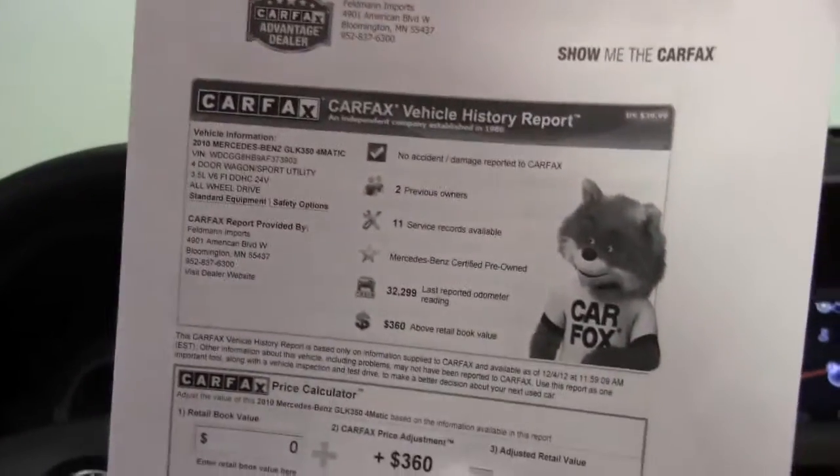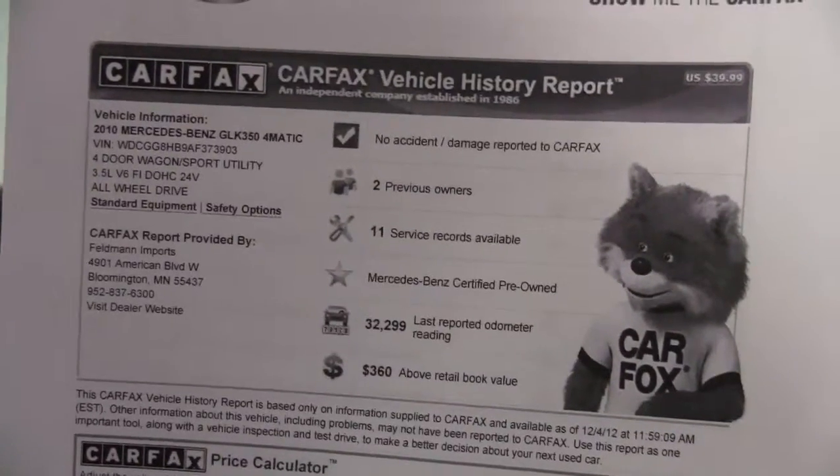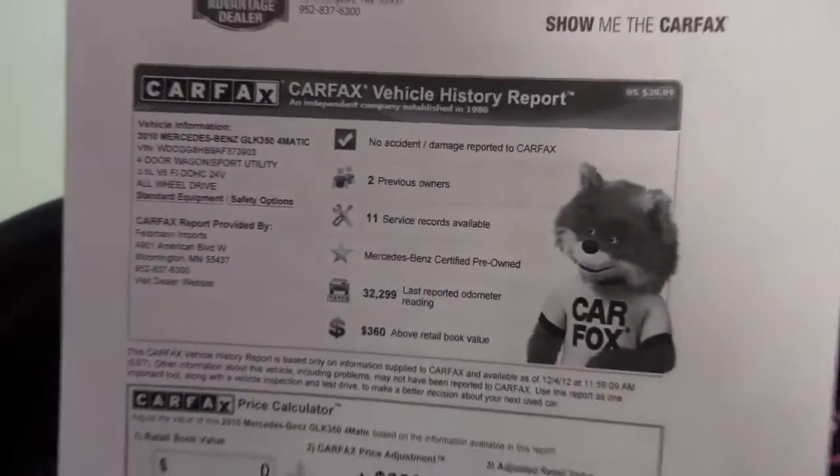Here is the Carfax: no accidents or damage, this has had two previous owners, service records available, and this is a Mercedes-Benz certified pre-owned vehicle. It has passed a really strict inspection and carries additional warranty — it's great for wise buyers like you.